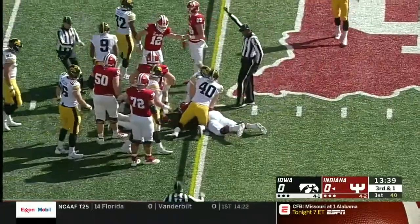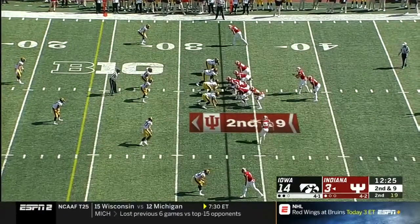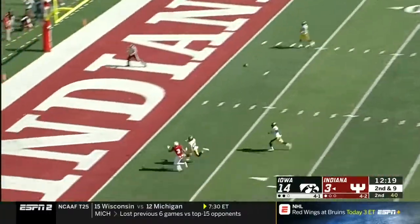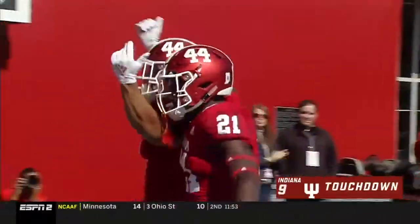It looks like Indiana was able to jump on it and the spot is right at the line to gain. Indiana's in business with Stevie Scott in the backfield. Ramsey looking for six into the end zone — they're wrestling for it — touchdown, Ty Freifogel!